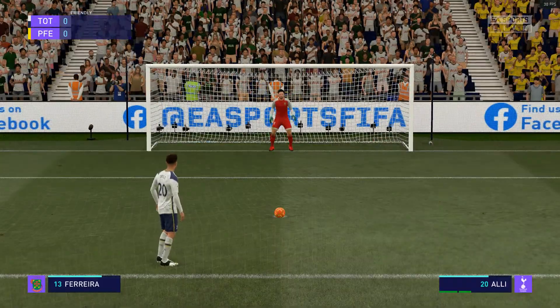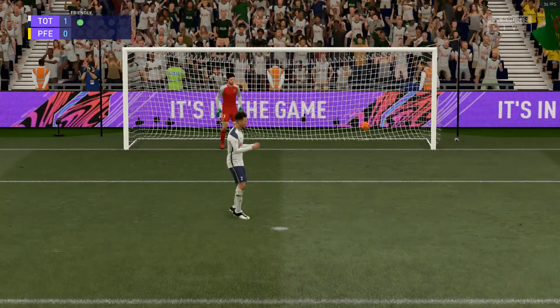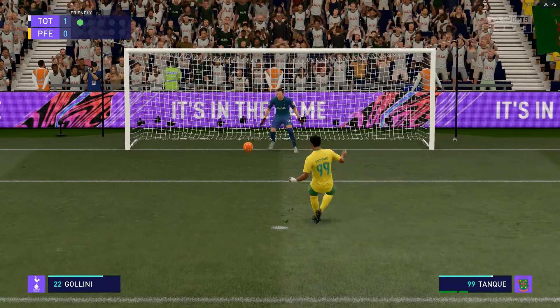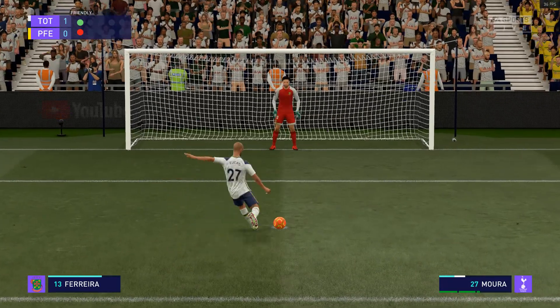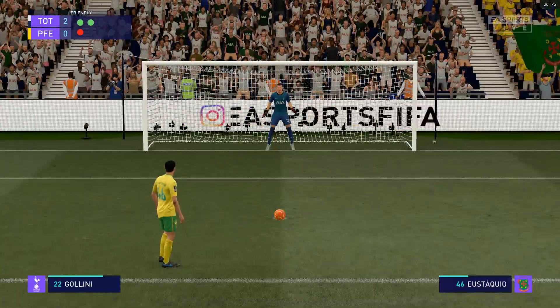And now it is all about the penalty shootout. He's beaten the keeper — no doubt, head down, lovely strike. Oh, he's saved it! Well, the goalkeeper guessed the right way — good save. And he's tucked his penalty away. Well, he held his nerves, simple as that.